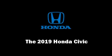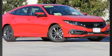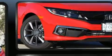Treat yourself to a test drive in the 2019 Honda Civic. This four-door, five-passenger sedan will allow you to take command of the road with confidence.